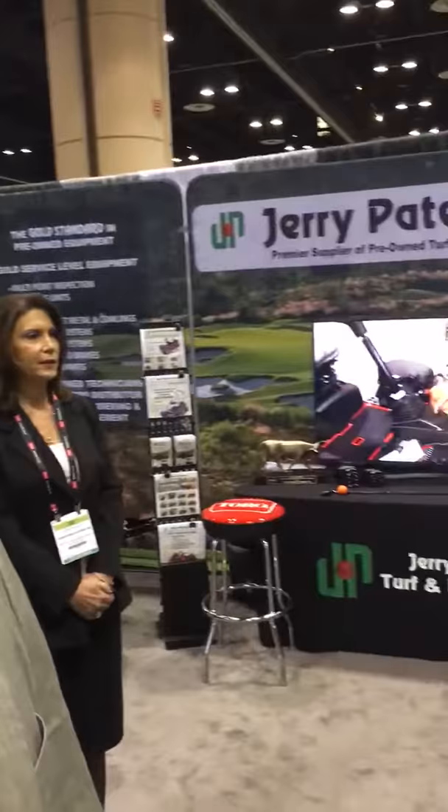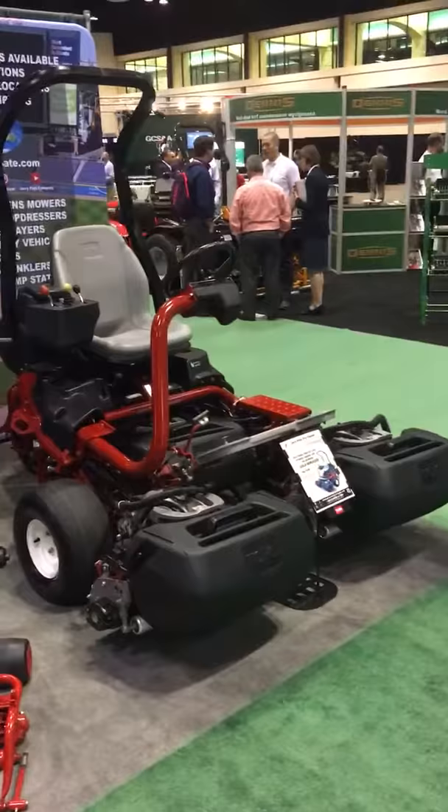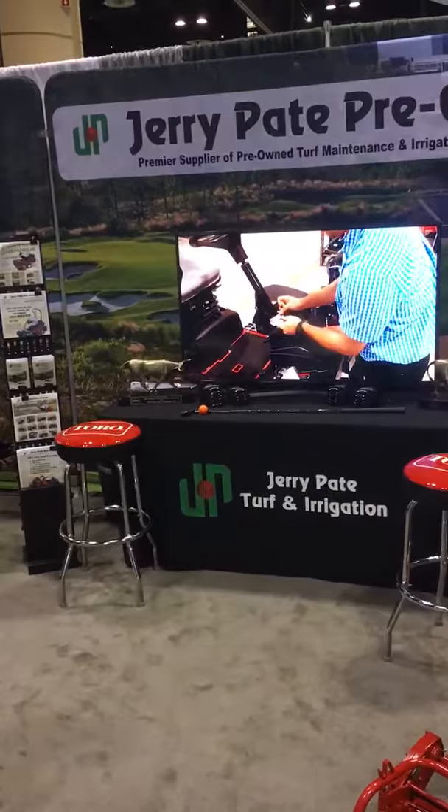Hey everybody, coming to you live here from the 2017 GIS show here in Orlando, Florida. Here at the Jerry Pate pre-owned booth at spot number 3157 here on the show floor, highlighting some of our gold serviced pre-owned equipment. And you can also see a live video here of kind of how we go through the motions and get these things all in rock solid shape.